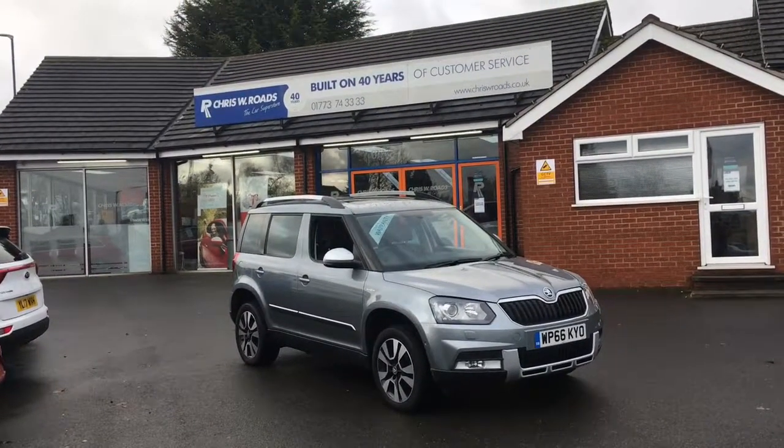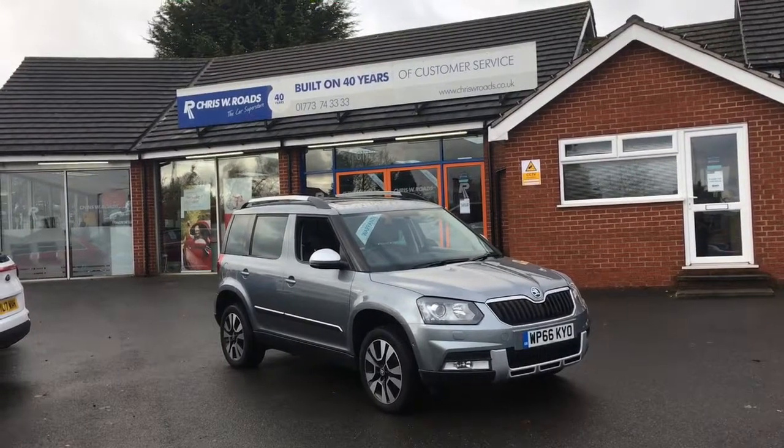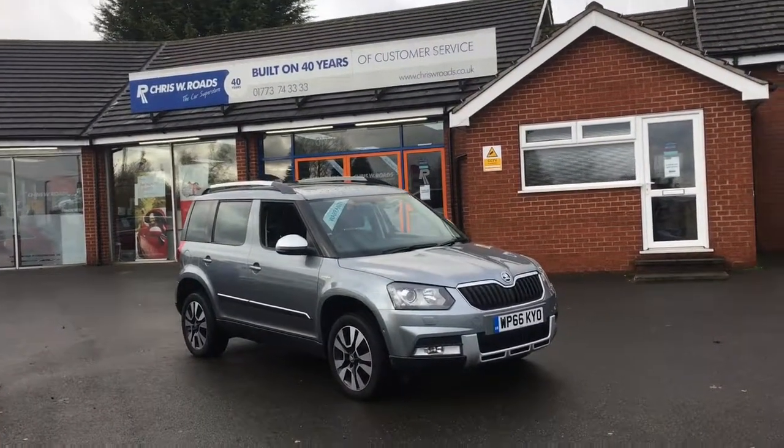Hello, this is Rob from Chris W Roads. Here we have a Skoda Yeti which looks really smart in grey. We've got some great features on the interior to get onto a bit later in the video as well, so let's start with a quick walk around.